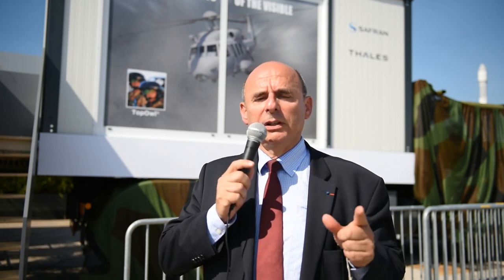At this year's Empire show, Safran and Thales are presenting a combined demonstration of a new system: a high-definition long-wave IR stereo sensor coupled with the HMSD Topol — the digital version of Topol.